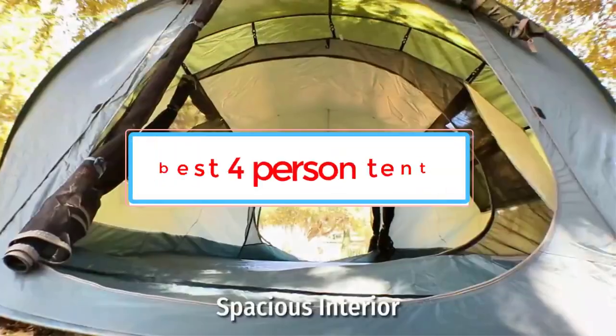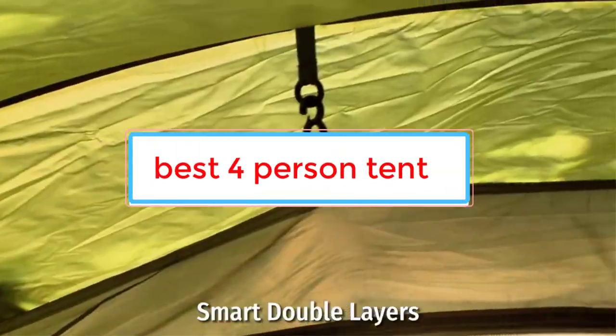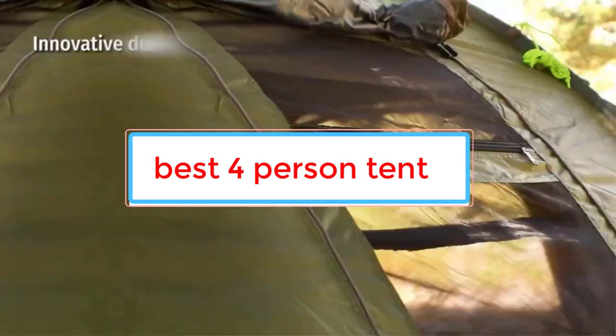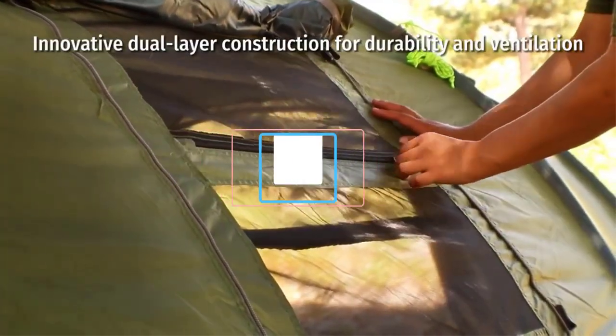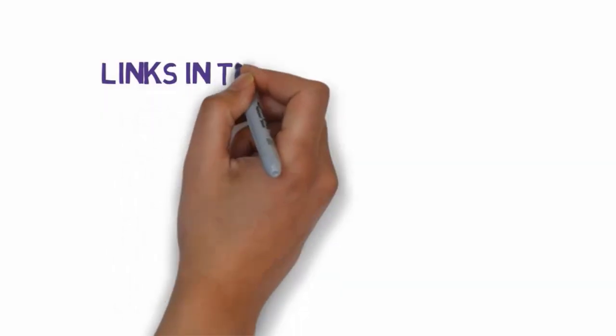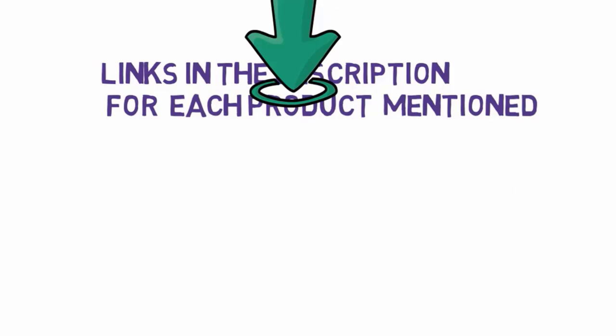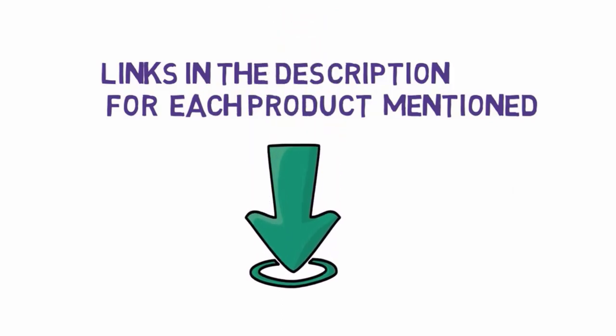Are you looking for the best four-person tent? In this video we will look at some of the five best four-person tents on the market. Before we get started, we have included links in the description, so make sure you check those out to see which one is in your budget range.